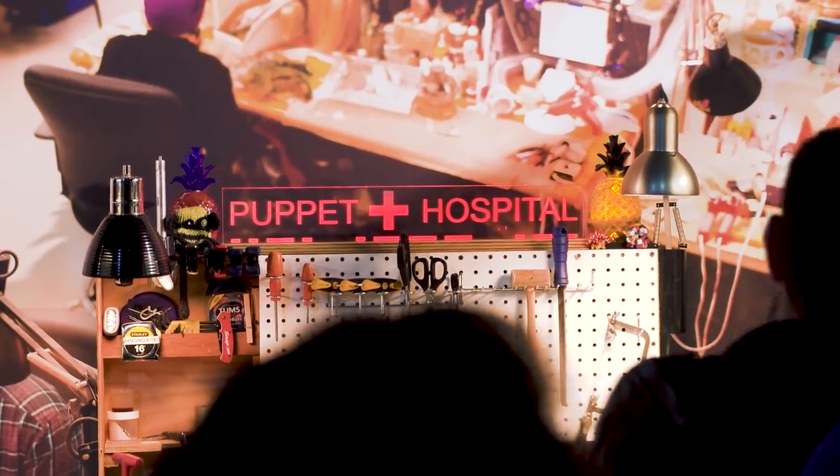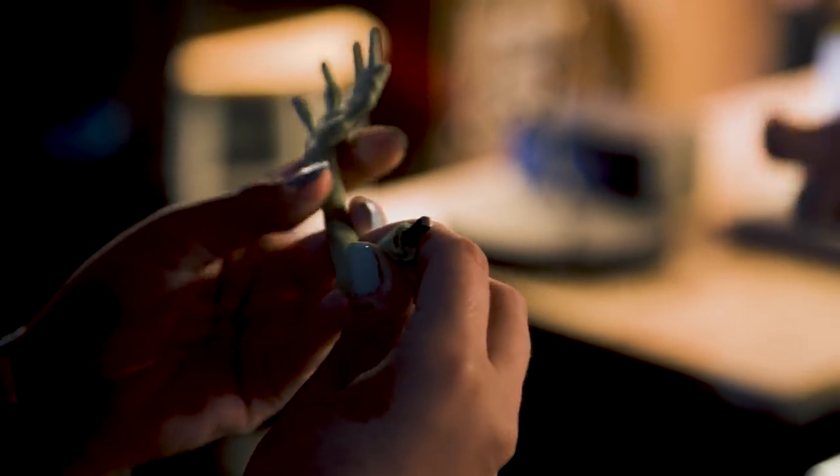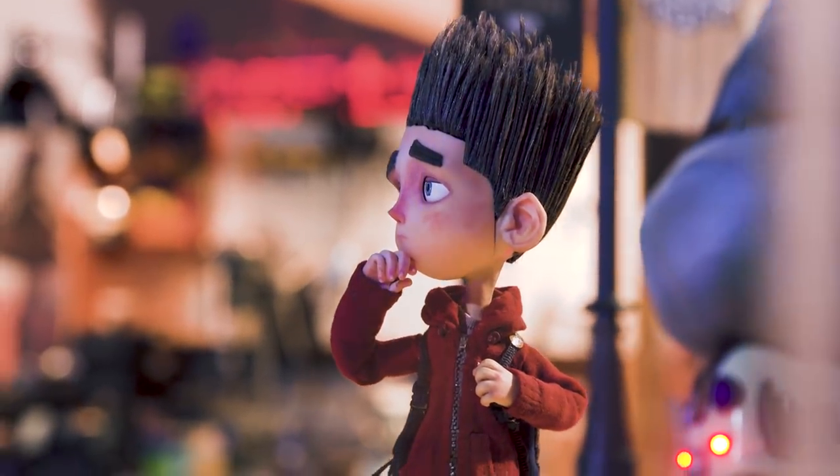Hey Nick. Hi Kate. So you work at Laika. Welcome to my little puppet workshop that I've created here at San Diego Comic-Con. Tell me a little bit about what you do at Laika. Well, I initially started at Laika as an armaturist, which means I build the bones and the skeleton of the character. Over here is exactly the skeleton that's inside our Paranorman character — this is his skeleton.